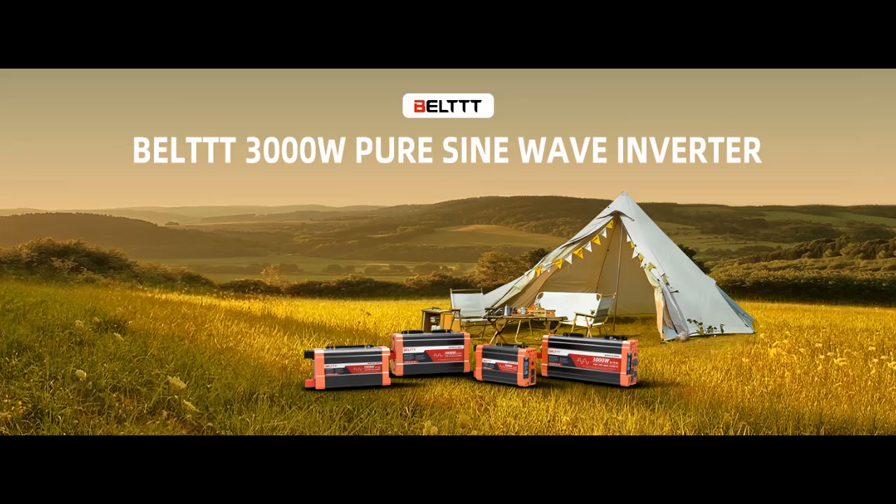Find features that distinguish it from other brands for Bell T 3000W Pure Sine Wave Inverter, and why you should choose it. We are going to introduce some reasons why.